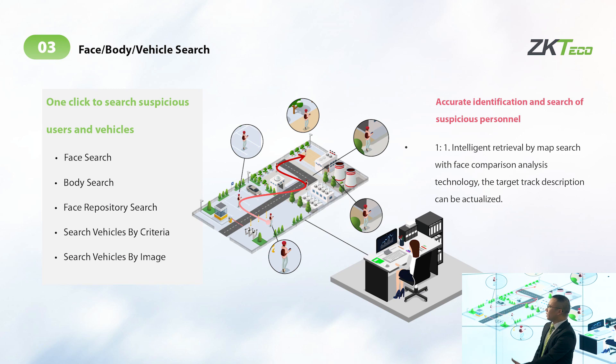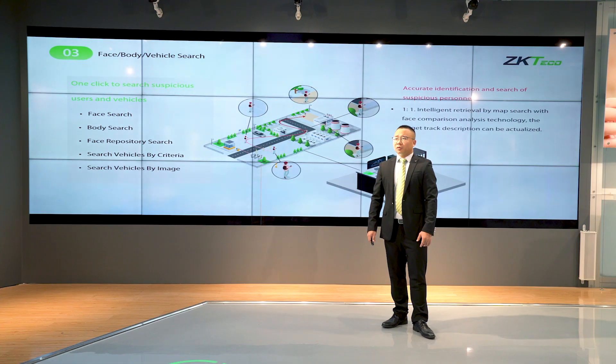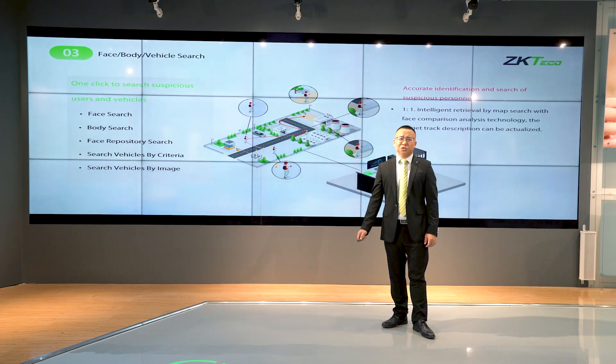For the face, body, and vehicle search feature: in some scenarios, from the background view, we can see people moving around the premises. For example, in a park, if a child is lost, this function is very useful to help find that child.